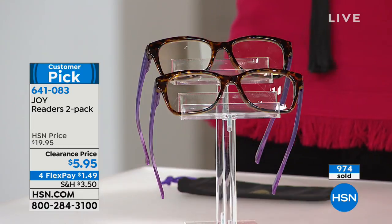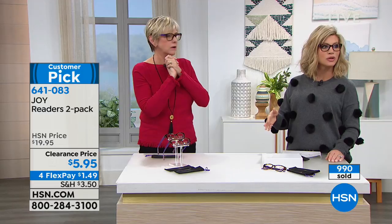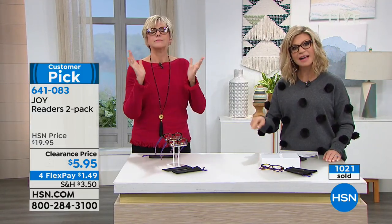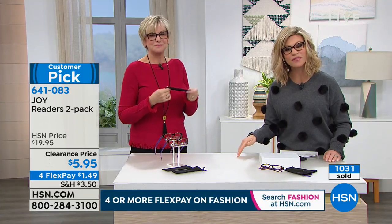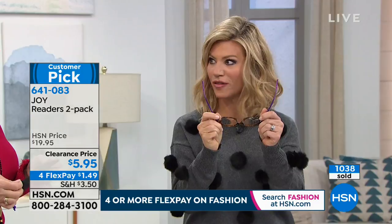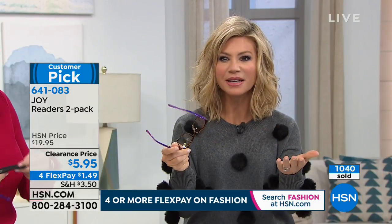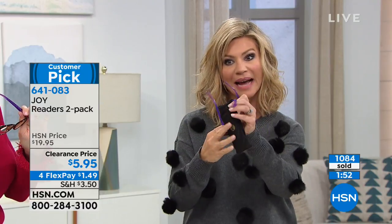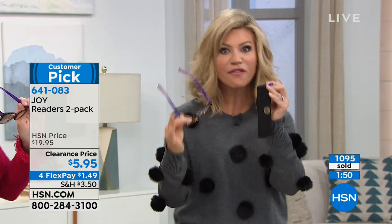The 1.0 is sold out. We have 1.5, 2, 2.5, 3, and 3.5 still available. We took $14 off — it's crazy. They're lightweight and less than $1.50 on FlexPay. We take every major credit card and even debit cards. Think about this: we all need readers — why not get the best readers that help with eye strain? They all come with their own little bag and cleaning cloth for $5.95.